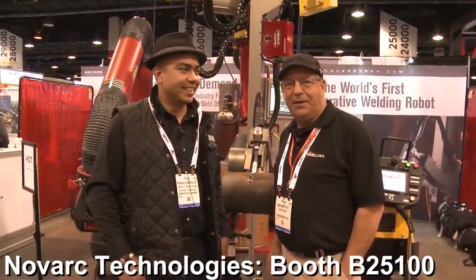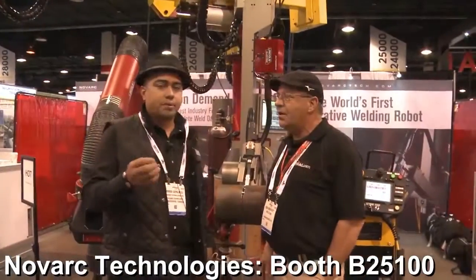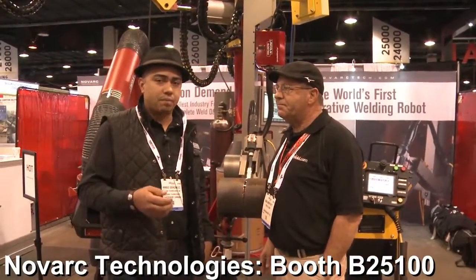Welcome to Weld.com. I'm Bob Moffitt. I have Mr. Ringo Gonzalez here with Novar Corporation. This is the world's first collaborative robot. We call it Cobot.